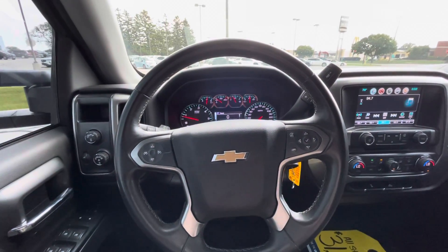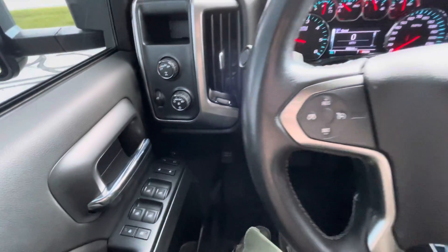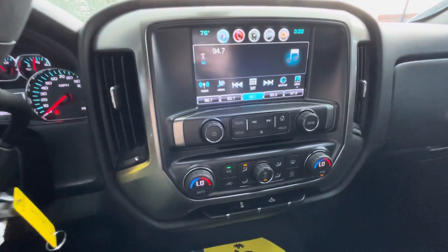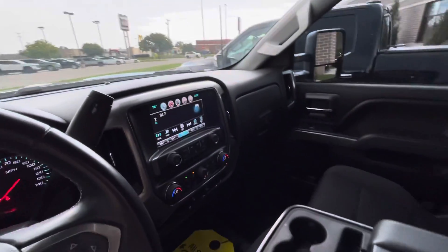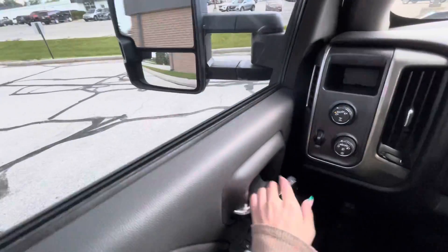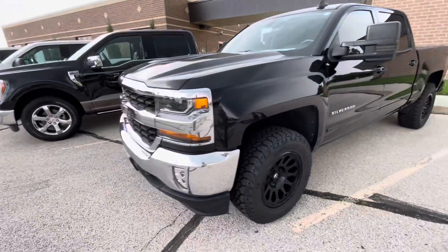This is our 2018 Chevrolet Silverado 1500 LT. It does have cruise control, has a CD player. It has a black exterior as well as the black cloth interior.